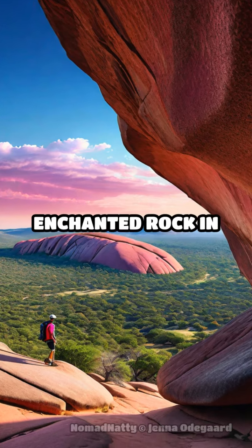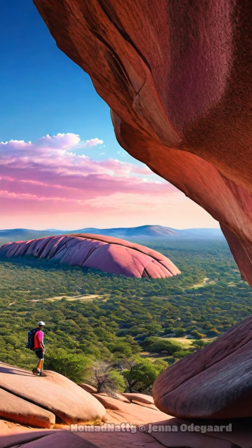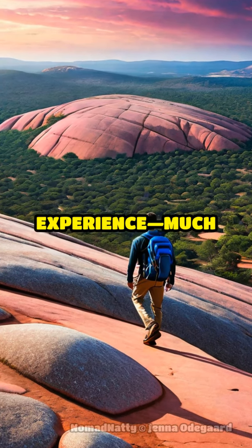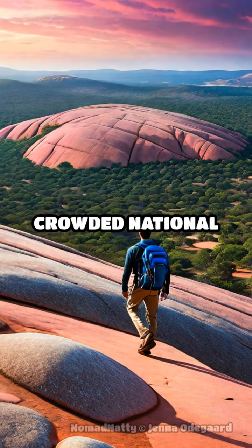Ever heard of the Enchanted Rock in Texas? This pink granite mountain offers breathtaking views and a perfect hiking experience, much cheaper than crowded national parks.